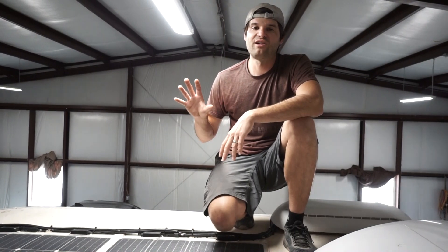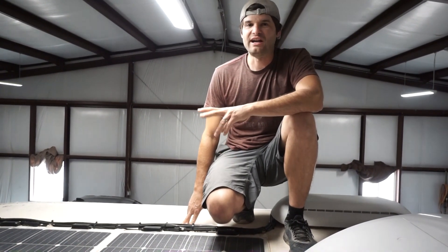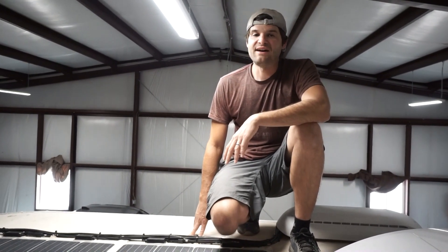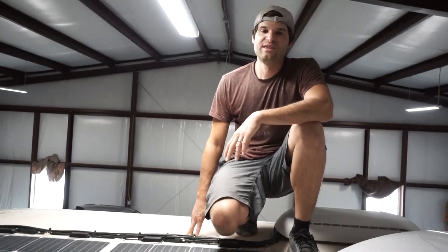Our previous camper, the Winnebago View, had about 930 watts of solar, and that was fantastic. But we did have issues on one wintertime trip where we parked it for about a week under partial tree cover in cloudy weather. Every day we noticed the charge was slowly dropping — one day it topped at 90%, the next day 85%, and before long it was completely dead. A lot of that also has to do with running AGM-style batteries in that camper versus lithium.